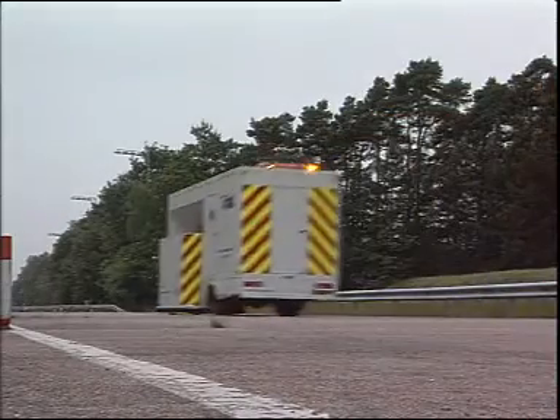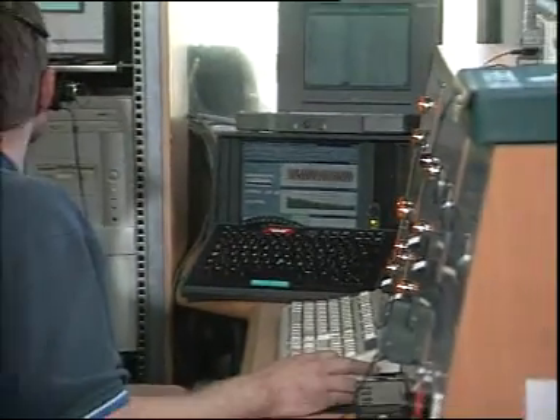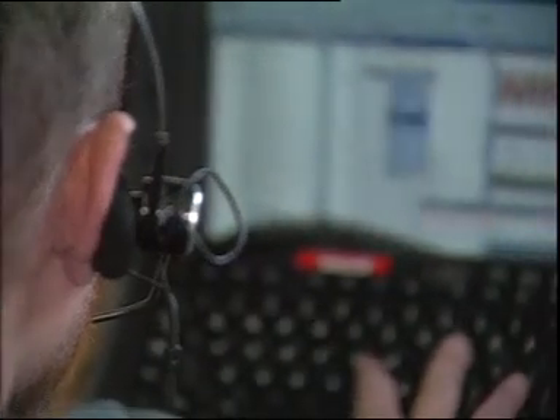Sophisticated equipment located in the control room at the rear of the vehicle allows personnel to continuously monitor the tests. A detailed examination of the noise characteristics is carried out, which is then related to the speed of the test tyre.